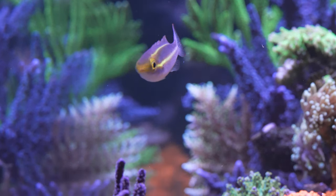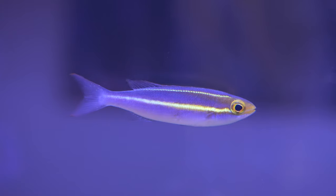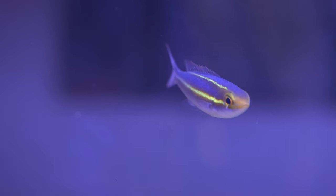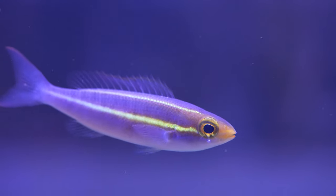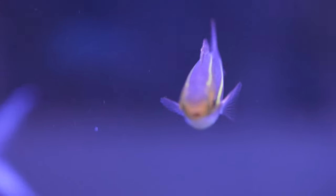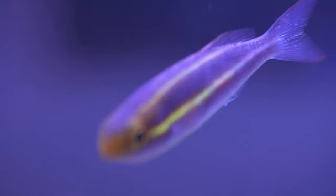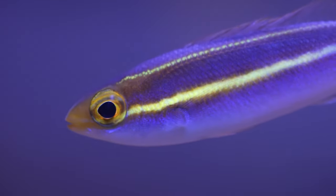Next up is a pretty unique reef fish — the yellow line snapper. Under the blues this guy fluoresces like he absolutely glows; it really is a beautiful fish. The only downside is they can grow pretty big, up to about 10 inches, so there might be a point when he outgrows my tank. But for now he's a gorgeous fish and something you don't see every day, which I think is super cool.